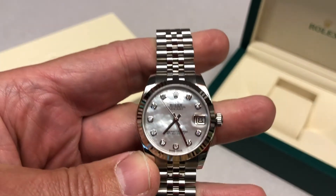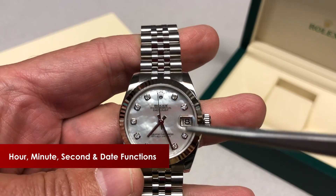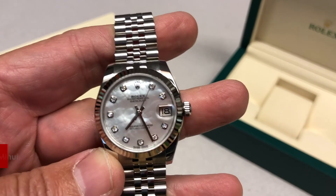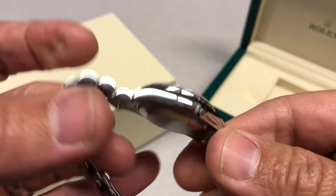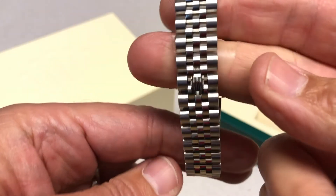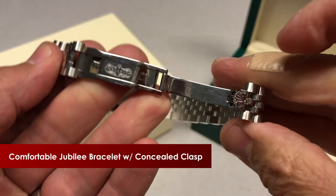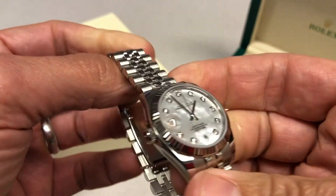The watch, obviously, in terms of functionality, you've got your hour, minute, and seconds, along with a quick-set date feature at 3 o'clock. Hidden inside, we'll put a picture up on the screen of the beautiful Rolex 2235 caliber movement with a 48-hour power reserve. Jubilee bracelet — a very comfortable bracelet. This has the concealed clasp, so it looks like you're wearing a bracelet all the way around the wrist, and it's easily placed on and off. 100-meter water resistant.